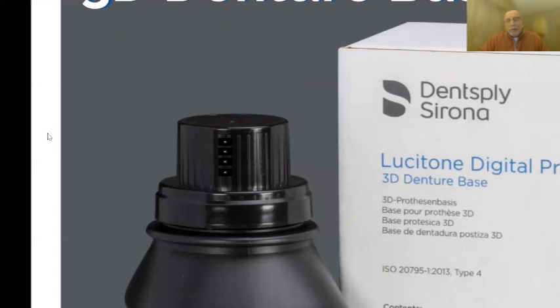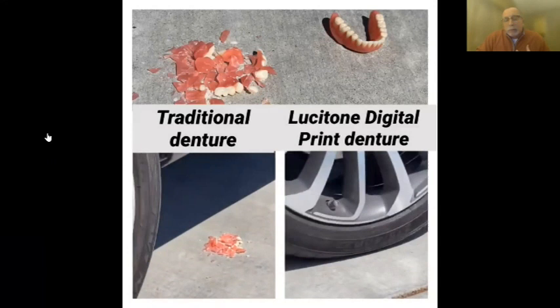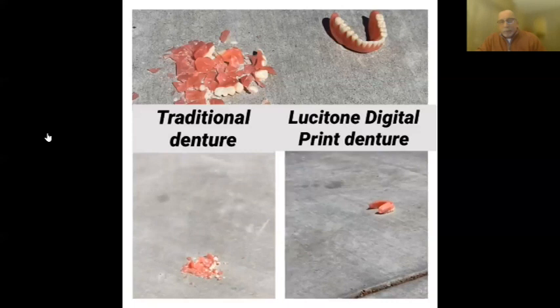This denture base is two to three times stronger than any acrylic we've ever seen. We also tested things our own way in South Carolina — we took them to the parking lot and ran over them with trucks. As expected, acrylic dentures shatter under a truck tire. The Lucitone Digital Print denture survives. I've seen people throw them off buildings, throw them against walls, toss them in sinks — great results every time.